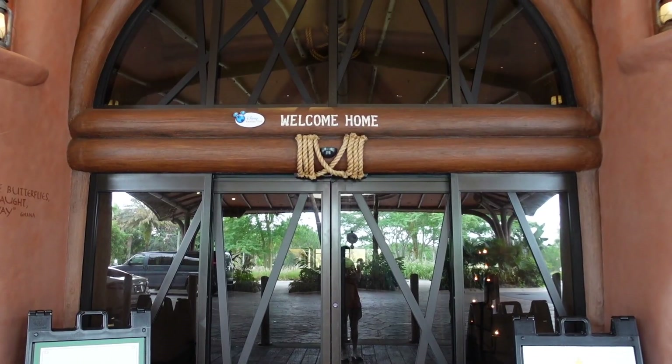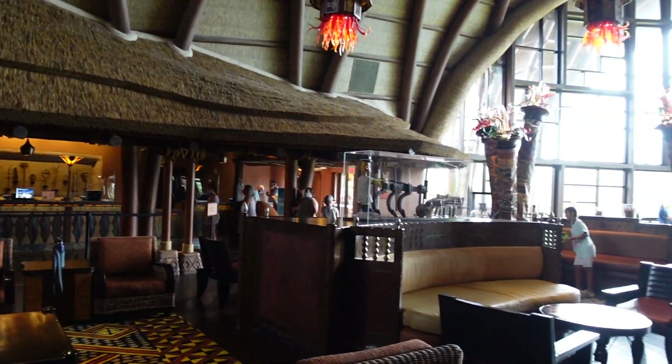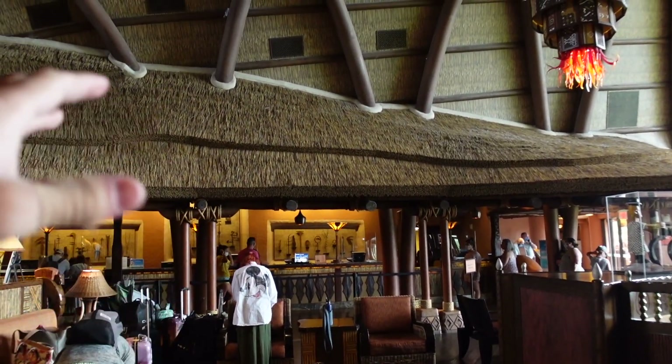To the right of the main entrance is how you get to the pool, but Emily and I are going there later after we check into our room and do a full room tour. We will definitely get to the pool because Kidani Village has one of my favorite slides here at Disney. Welcome home — here is the main lobby inside of Kidani Village!